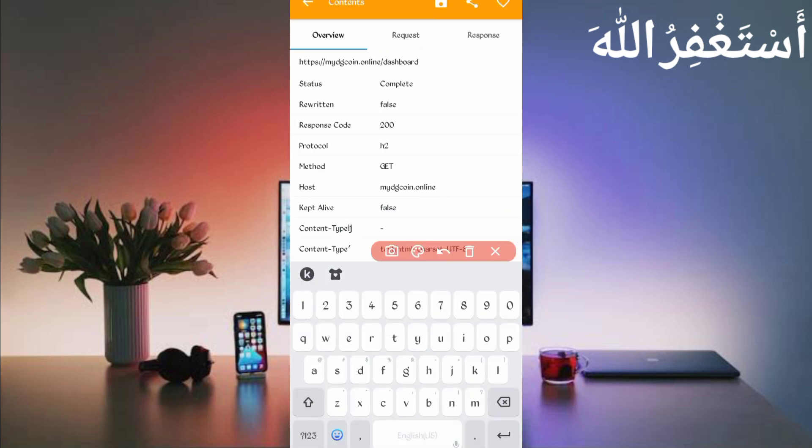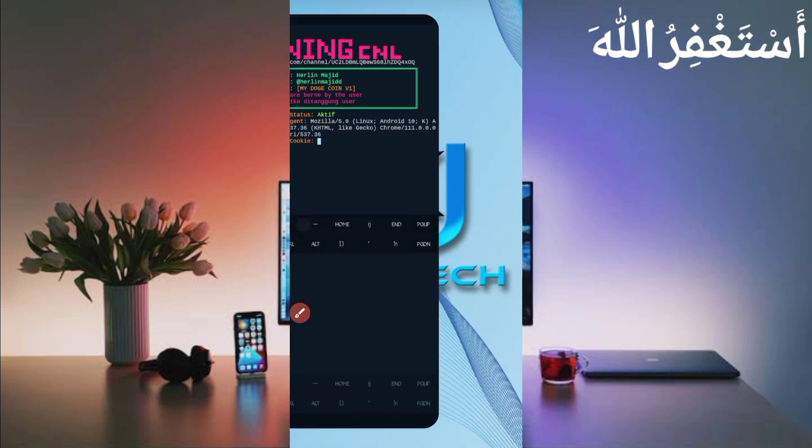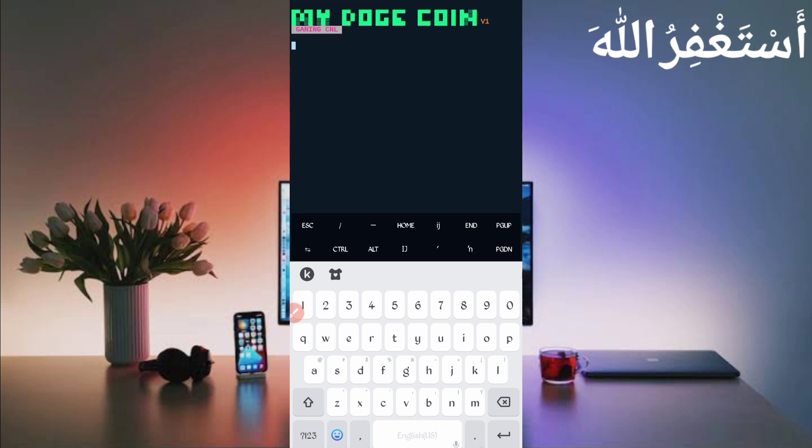Now we need the cookies. Go back to HTTP Canary and slide left — here you can see the cookies. Long press on the cookies to copy them, then go back to Termux and paste the cookies, then press Enter. Just wait.